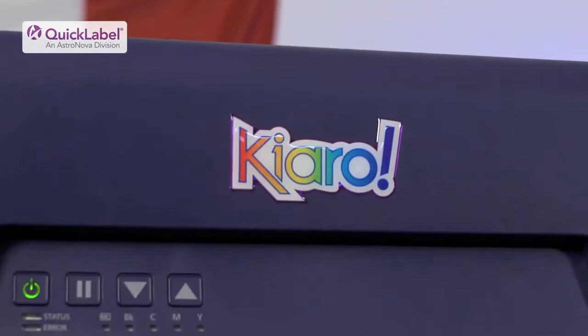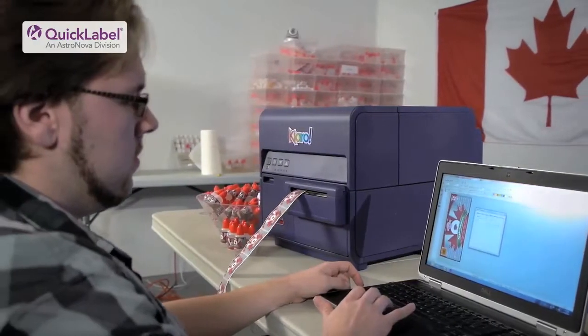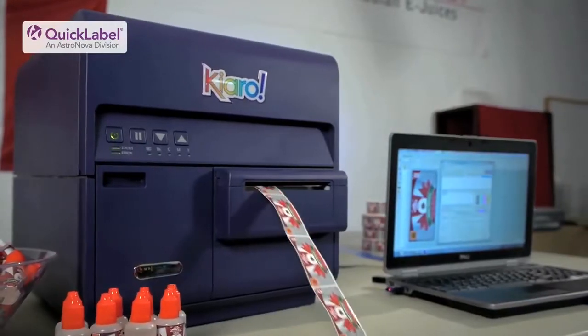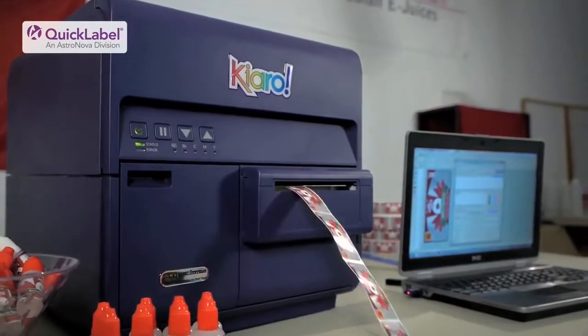When I first saw the Chiaro, I was kind of shocked because I've never seen one before. I've seen the label printers you can get that are just a regular printer and you can print labels from it. But this one and the speed that it does print and the quality that it does is beyond what I could have imagined.